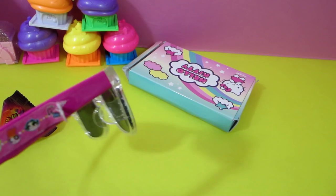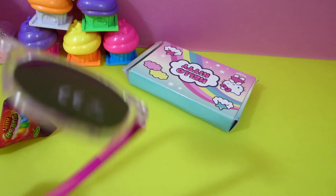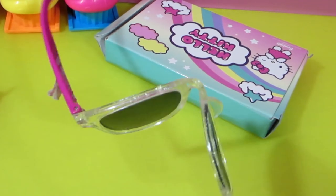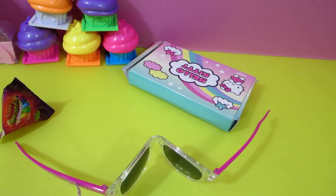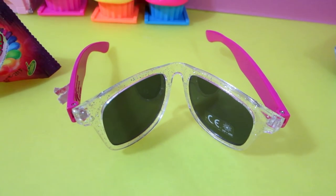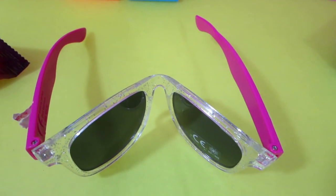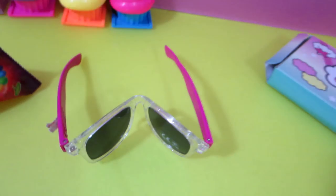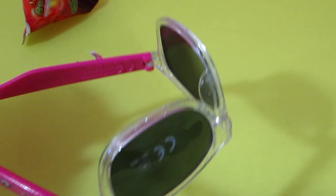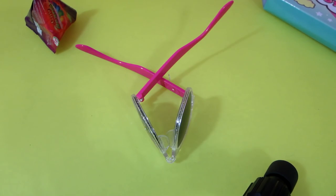A little Powerpuff Girls sticker. That may be the cheapest thing I've ever seen. You can't get these wet because it'll totally ruin the sticker, and it'll probably fade and peel off. Let's see how stretchy they are. I don't know if that's going to fit your face or not. They're actually kind of stretchy - I almost bent them completely in half. I've totally destroyed my very expensive Powerpuff Girl sunglasses.